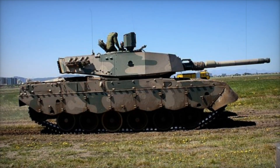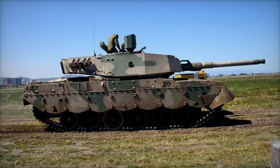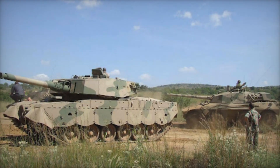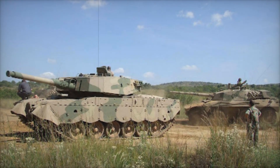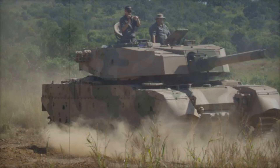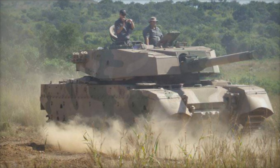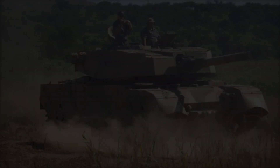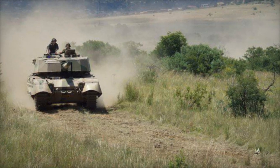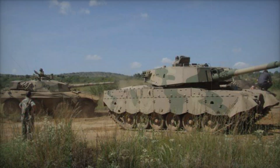In a world where technology shapes the fate of nations, one tank stands as a symbol of strength and innovation: the South African Oliphant. Have you ever wondered how a vehicle can evolve from a classic design into a modern marvel? What secrets lie behind its powerful performance and unique features? This video will take you on an extraordinary journey, exploring the fascinating history of the Oliphant — a tank considered the most advanced main battle tank in Africa.